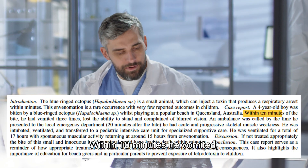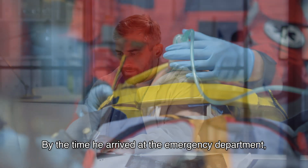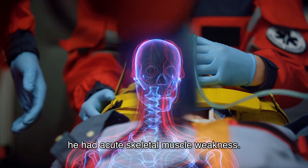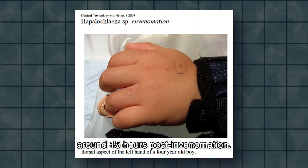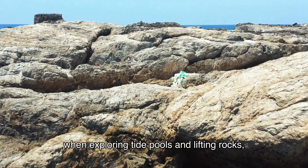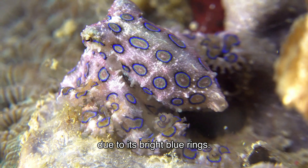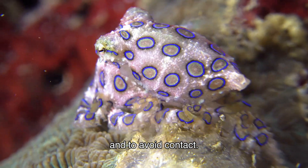Case reports show a four-year-old boy was bitten by a blue-ringed octopus at Queensland Beach. Within 10 minutes he vomited, lost the ability to stand, and experienced blurred vision. By the time he arrived at the emergency department 20 minutes later, he had acute skeletal muscle weakness. He was intubated and ventilated for 17 hours, with spontaneous muscle activity resuming around 15 hours post-envenomation, and he recovered in a pediatric intensive care unit. Young ones can be tempted to touch this species due to its bright blue rings, so it's important to warn those around tide pools and avoid contact.